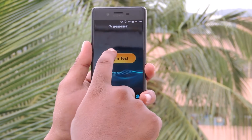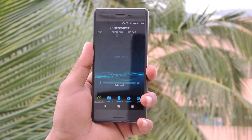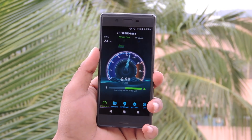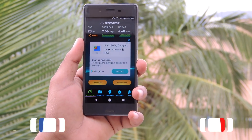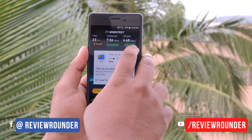As usual, I will run the speed test and check my internet speed. The download speed is 7.56 Mbps and the upload speed is 4.48 Mbps.